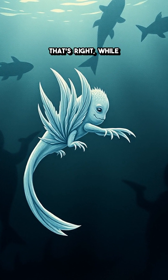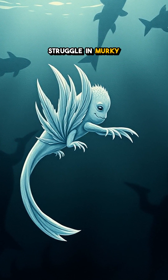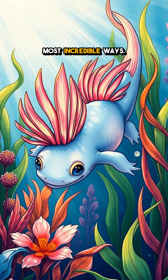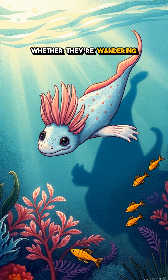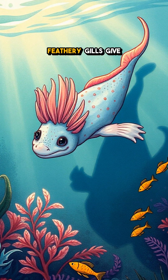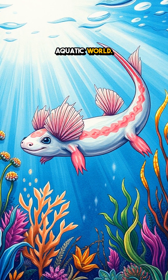While other creatures might struggle in murky water, the axolotl thrives, showcasing how nature adapts in the most incredible ways. Whether they're wandering the lake bed or dodging predators, those feathery gills give them a unique edge in their aquatic world.